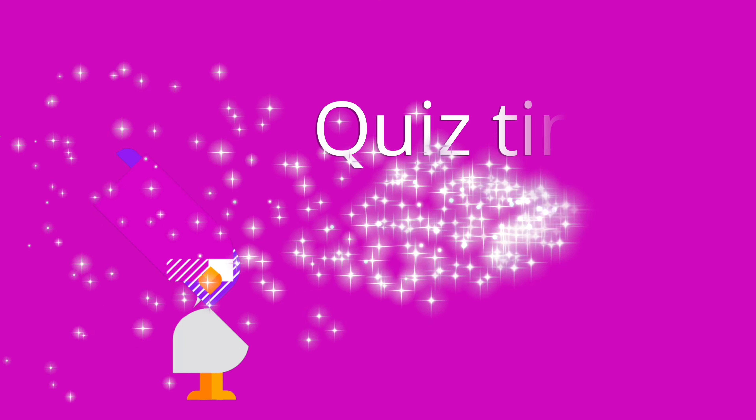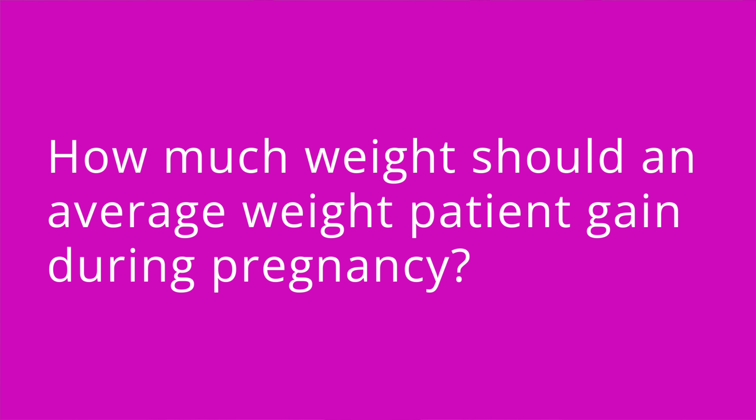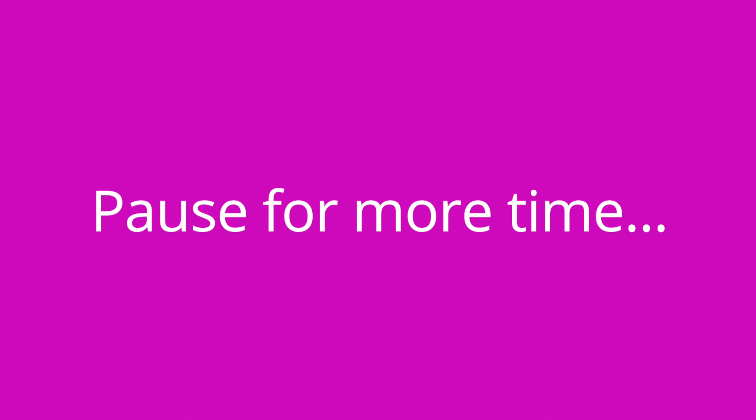It's quiz time — I've got five questions for you! Question one: what nutrient needs to be taken prior to pregnancy and during the first trimester to prevent neural tube defects? The answer is folic acid. Question two: how much weight should an average weight patient gain during pregnancy? The answer is between 25 and 35 pounds. Question three: how many extra calories are needed per day during the first trimester of pregnancy? The answer is no extra calories are required.